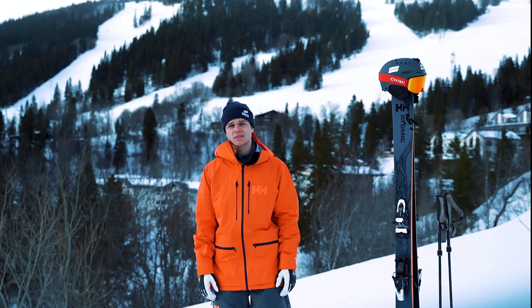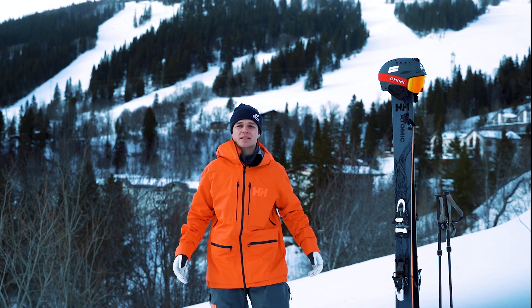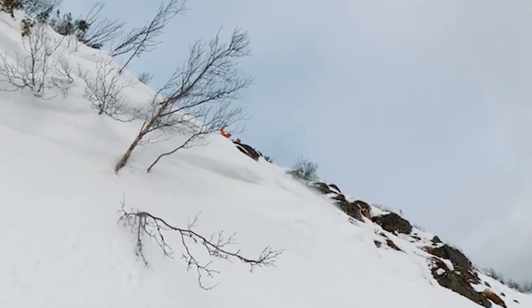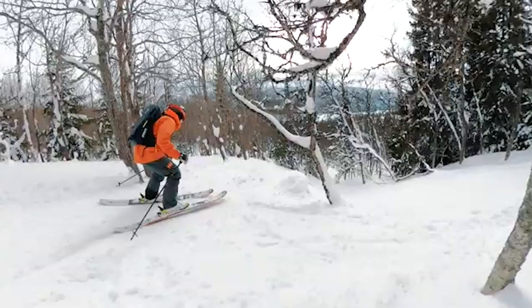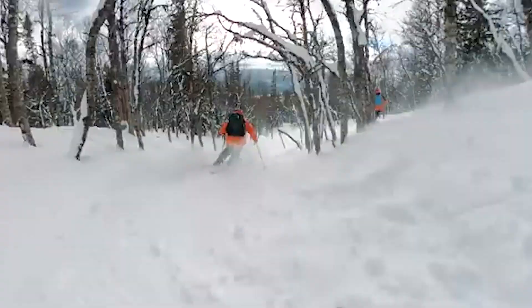The jacket and pants are pretty lightweight as well, which I like because it's comfortable when you're out. I think the waterproofness works really good. We actually had some days with rain when I was in Idre and when I was in Salen, and it was waterproof. I would say it works 100% for me at least.